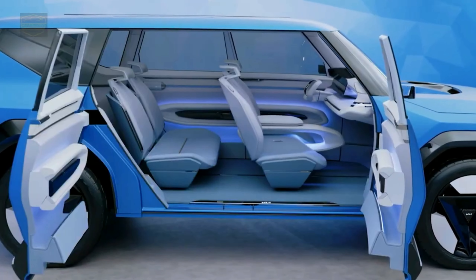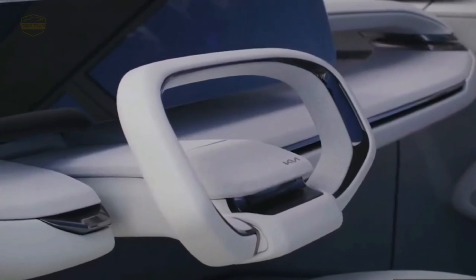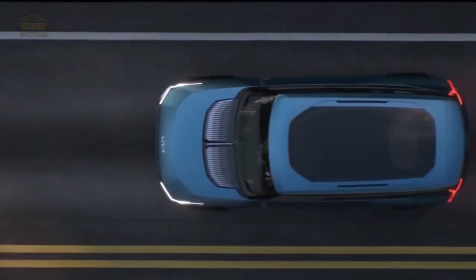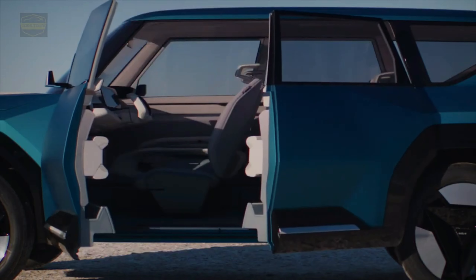In keeping with the tenets of Kia's Opposites United ethos, the interior of the EV9 infuses cues from nature through creative contrast, innovative use of materials, and the interplay between humans and their environment. This post-industrial approach introduces a new level of refinement of craft to Kia.